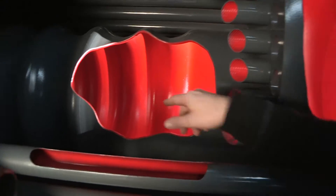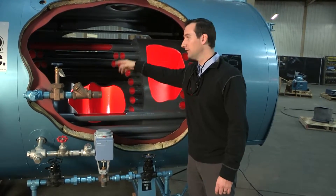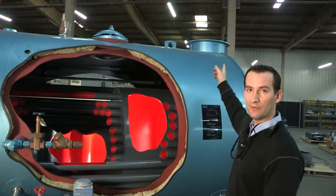The hot gases go into this rear smoke box area here, and then they go into the second pass, dictated by this set of tubes here, back to the front tube sheet. Then they come through this set of tubes here — the third pass — and then go out the stack.